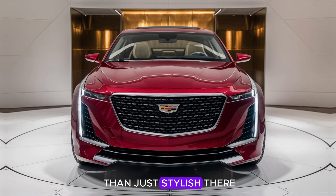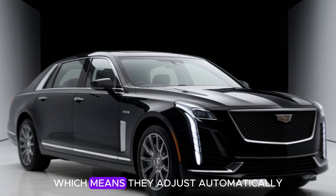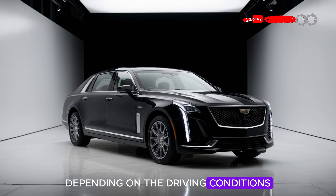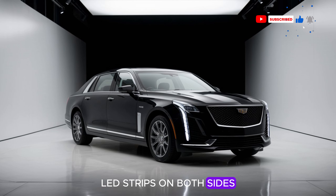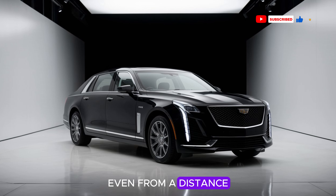The headlights are more than just stylish — they're crafted with Cadillac's new adaptive light technology, which adjusts automatically to provide the best lighting depending on driving conditions. With Cadillac's signature vertical LED strips on both sides, the 2025 Fleetwood Brahma is a head-turner, even from a distance.